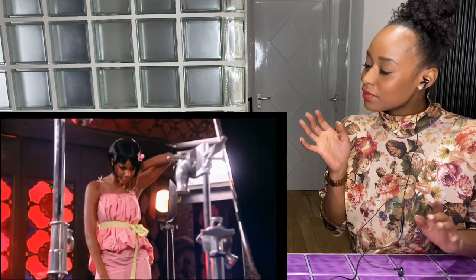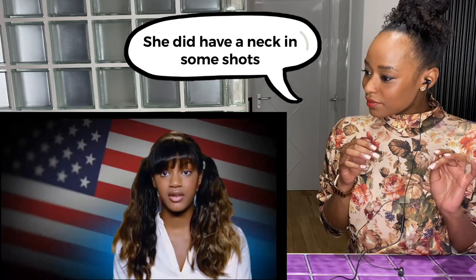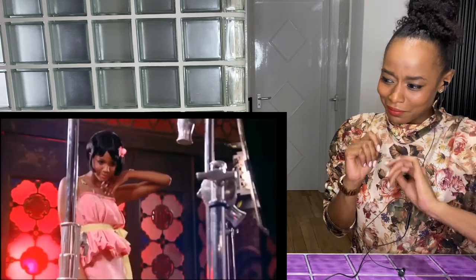Since Ebony was in the bottom two the previous week, it was really important for her to do well and redeem herself. On set she was directed not to hunch over. The photographer noted her performance was a little middle of the road.